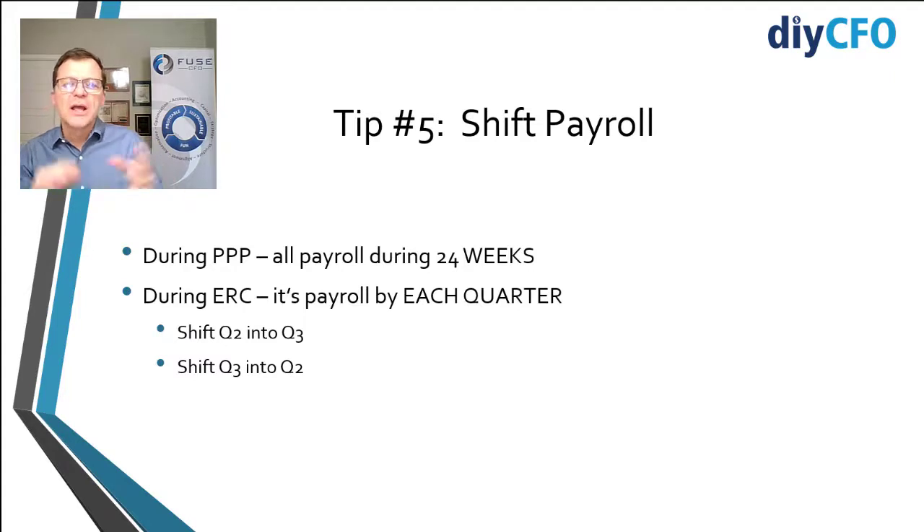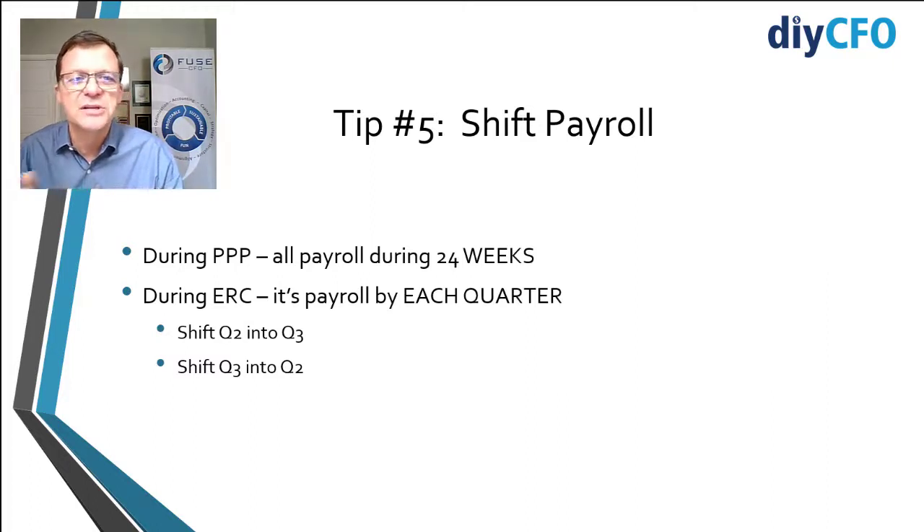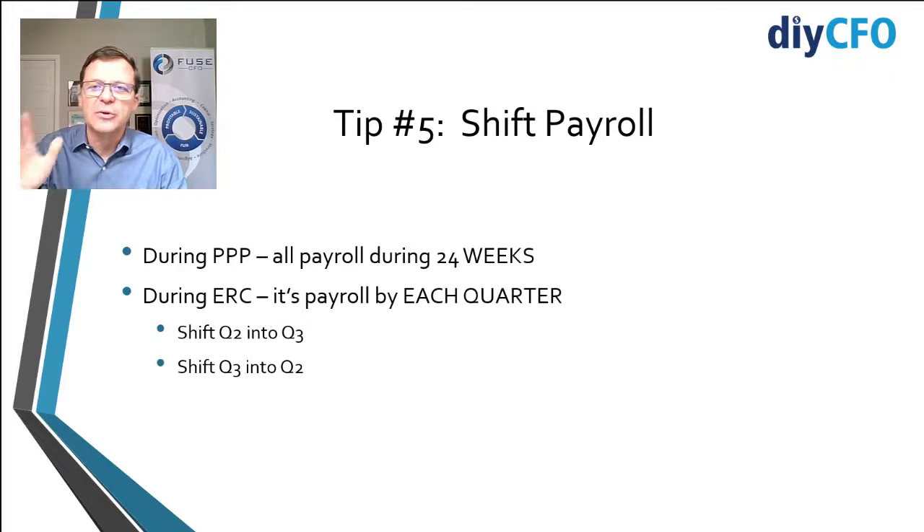Tip five: shift payroll. This goes back to the spreadsheet and the timing issue. When looking at how to max out each program, look at the beginning and end of each period. For example, in Q2, you might want to delay a payroll into Q3 if you know you're going to qualify for ERC next quarter or you've already maxed out your ERC benefit this quarter. Maybe a payroll that usually goes out on June 30th gets paid July 1st instead. Both programs rely on the paycheck issue date to determine which program a paycheck qualifies for — PPP captures all paychecks during the 24-week covered period, ERC by quarter. So play with the timing of your actual payroll to maximize your benefit.